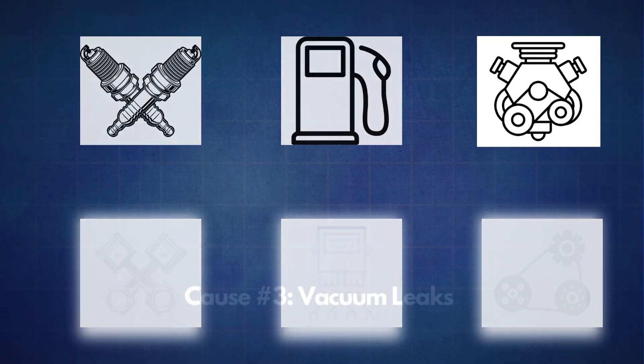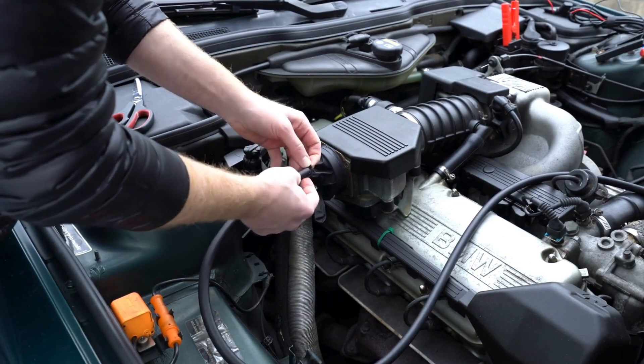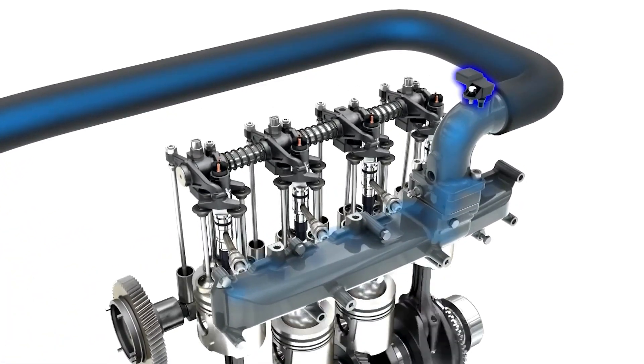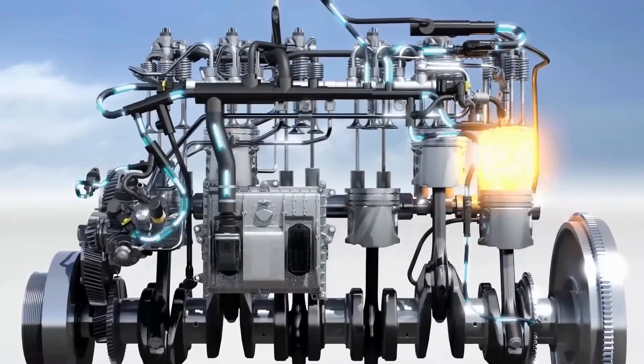The third possible cause is vacuum leaks. Vacuum leaks allow excess air to sneak into the engine, disrupting the balance of the fuel-air mixture. When there's too much air compared to fuel — known as a lean fuel mixture — it can cause misfires, as the cylinders struggle to ignite with the correct ratio.